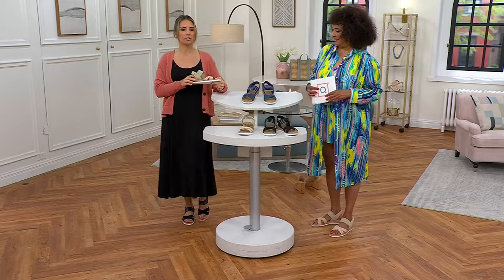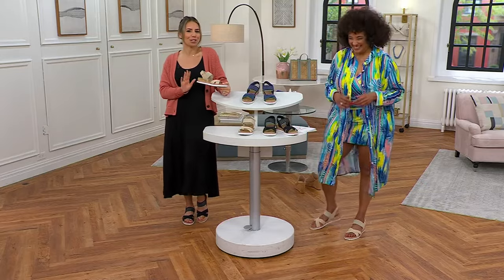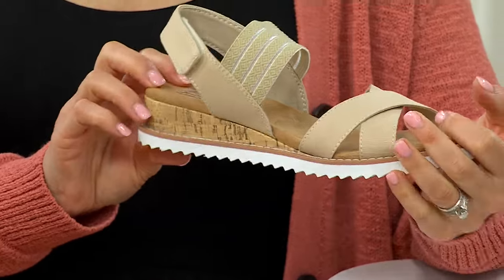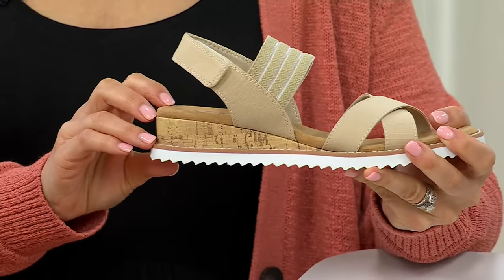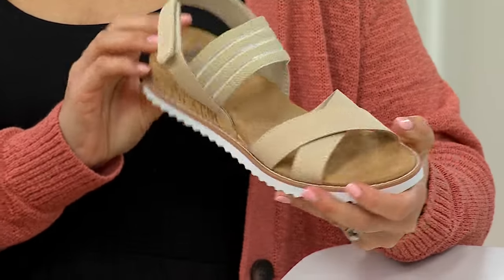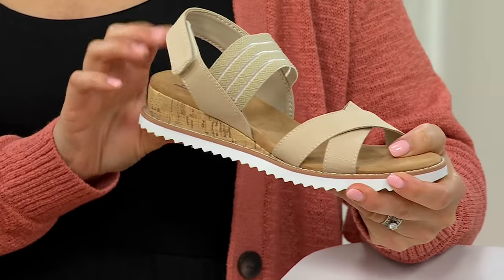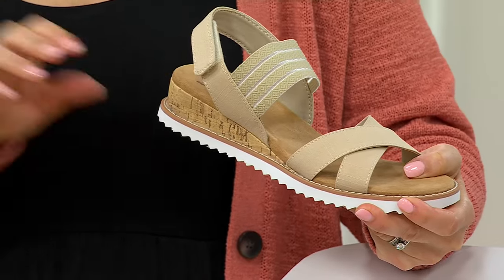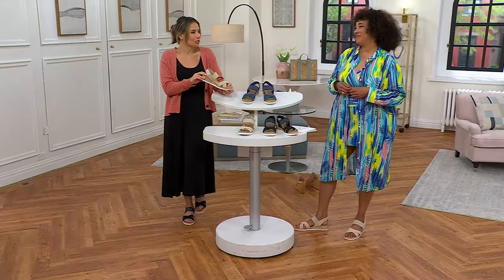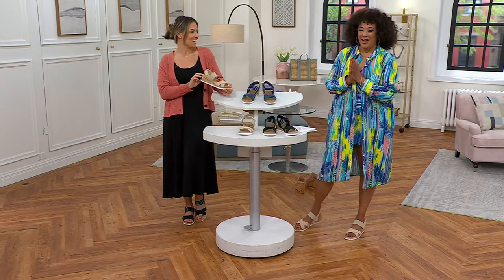When you think about vacation, you want to look your best and bring your most favorite things, because the pictures are what we're going to remember. This is fun because it is lightweight — you can pack it, it's easy, but it's so comfortable too. I don't usually associate a strappy summer sandal with comfort. This is if you're going out to dinner, feel free to take a nice long stroll after, because it's Skechers. We're known for comfort, and we're giving you this cute summer style.